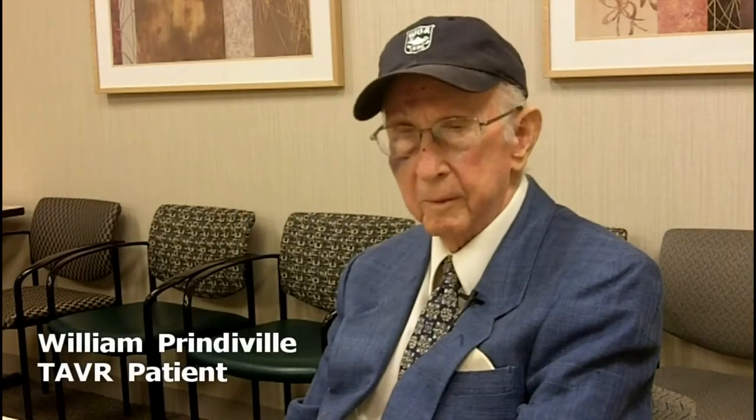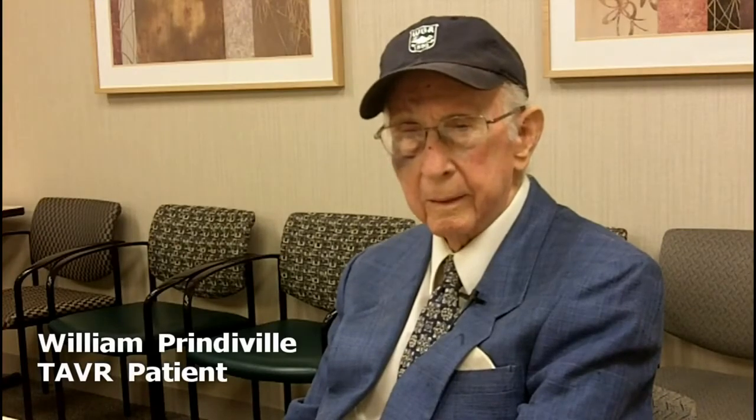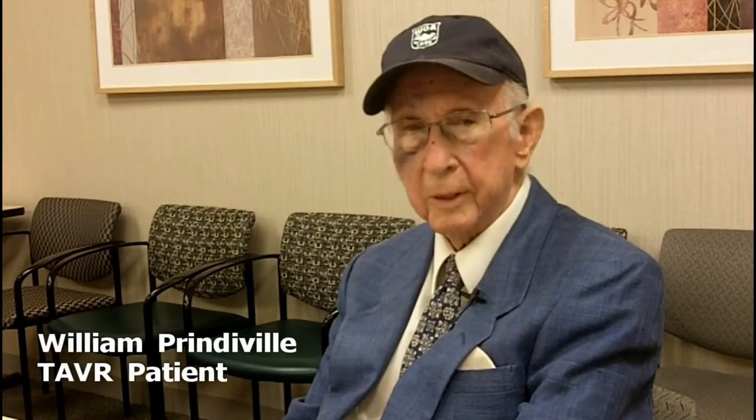Everybody was so attentive to me when I was in the hospital, and they still are. I couldn't believe that everything would go along so smoothly. After the surgery, there was always somebody in there about every hour. In fact, they had a nurse sitting in the room with me through the whole intensive care procedure. So I knew I was under good care at the time. My recovery was more rapid than I expected — in fact, I was ready to go home after a couple of days.